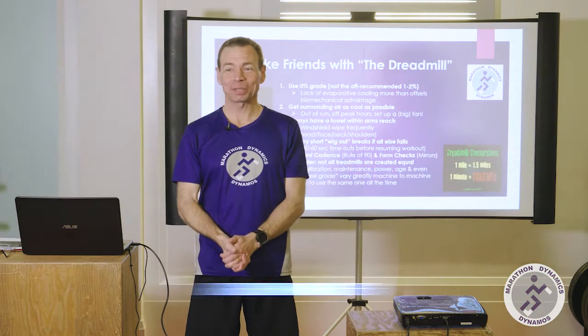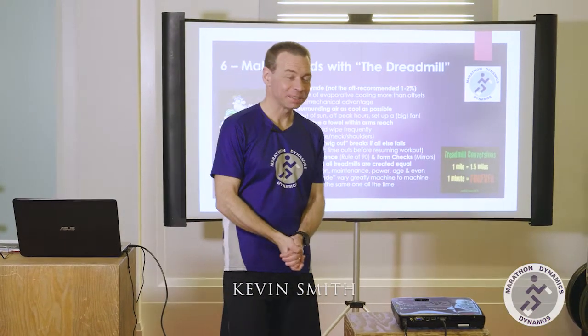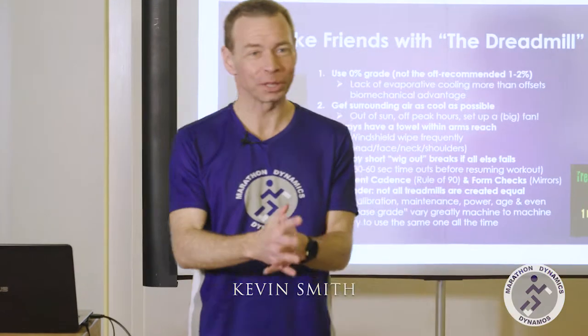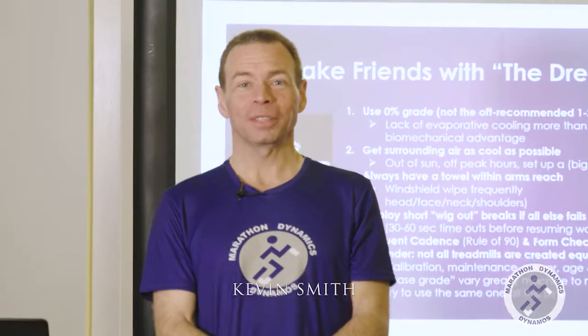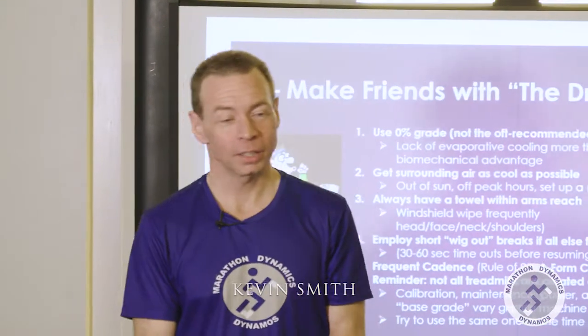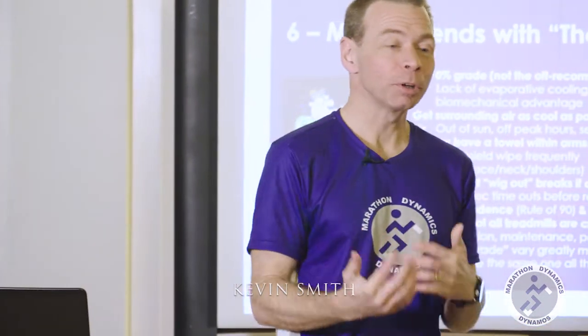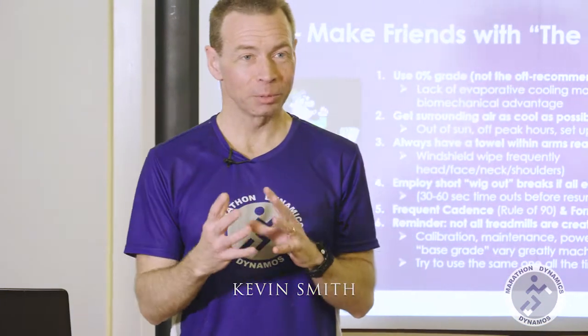Hi there, my name is Kevin Smith and I am the head coach, president and chief executive running officer of a company called Marathon Dynamics here in Toronto, that for 20 years has been helping runners improve primarily through bringing out their best in mind, body and spirit.